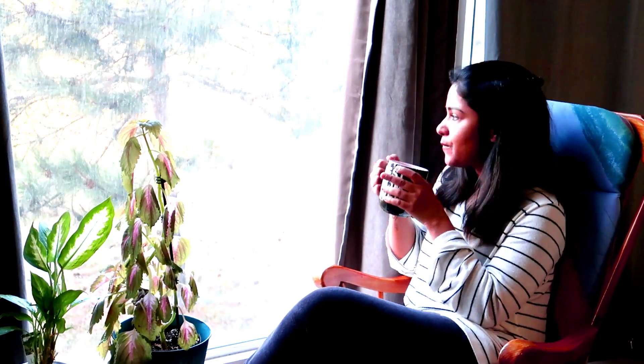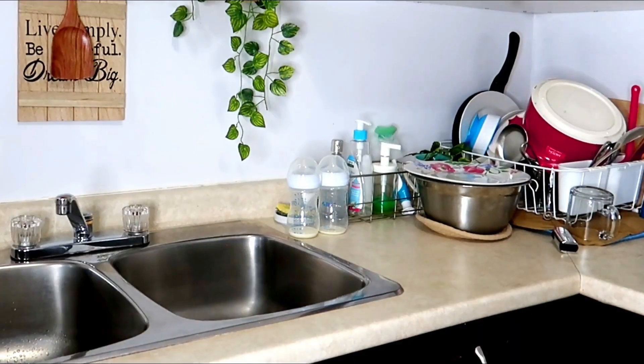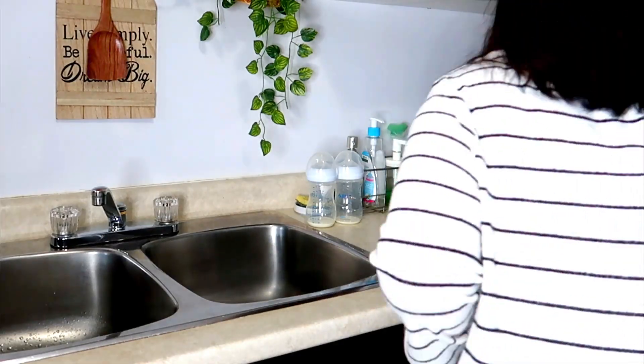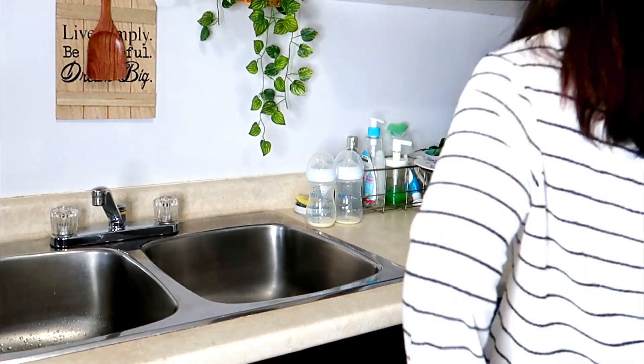Most nights we make sure to clean all the dishes, and it was time to put them back to their designated places so they are all organized.